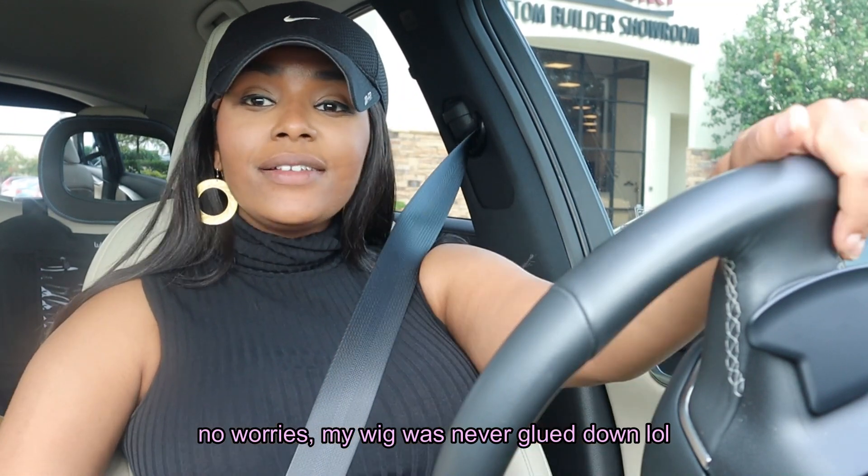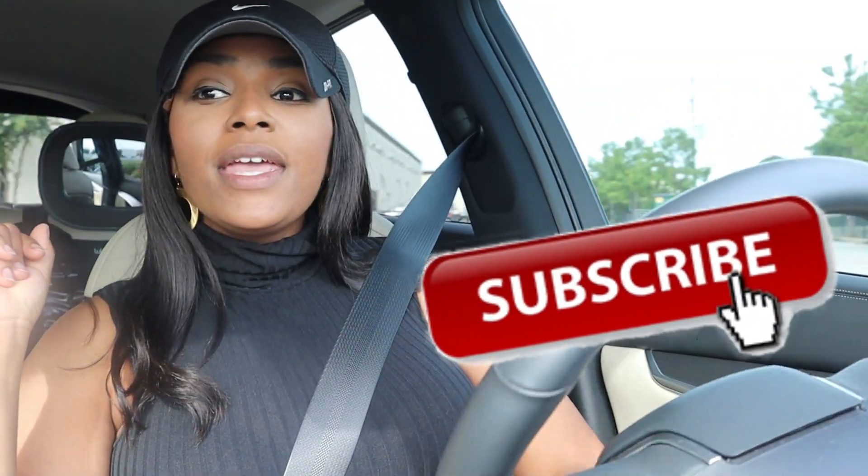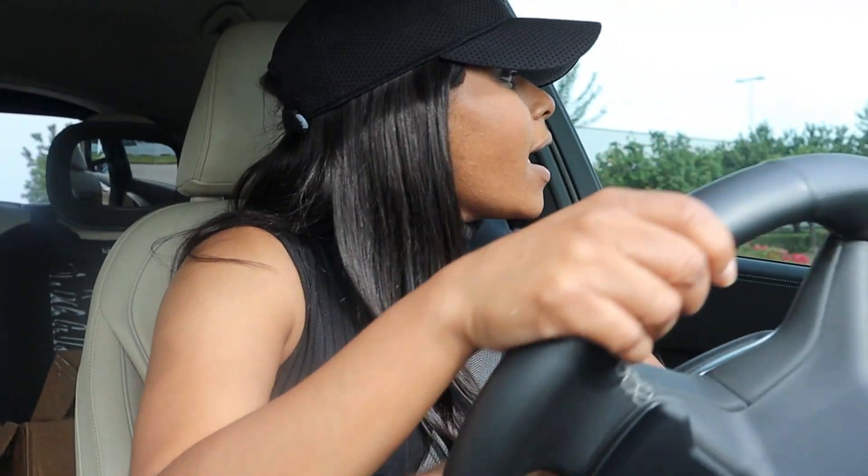Glad the design center appointments are over — ready to see construction begin on the house. Everything turned out well and now the fun part begins, getting to see everything come to life. That concludes this video — don't forget to like, comment, and subscribe if you'd like to see more of their journey building their home. Stay tuned for more. Bye!